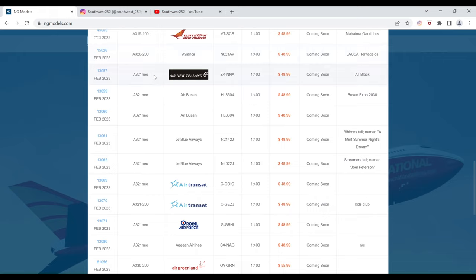Next we have the Air New Zealand Airbus A321 Neo in the all-black livery. The registration is ZK-NNA. It is $48.99 and the item number is 13057.